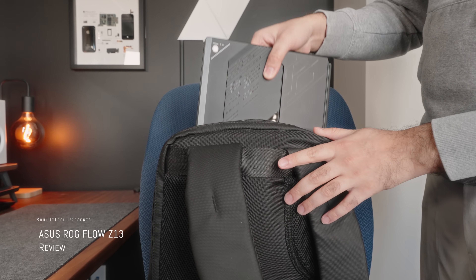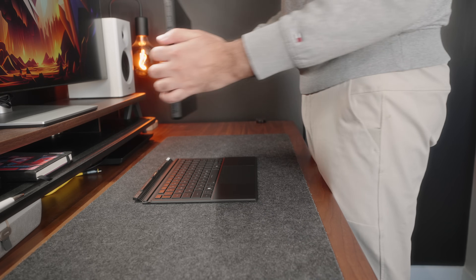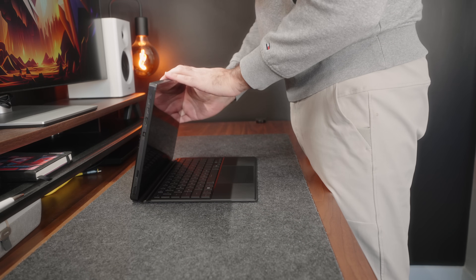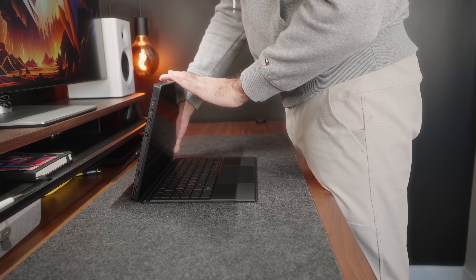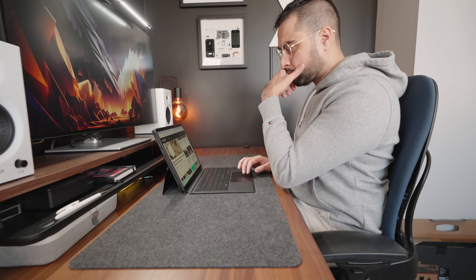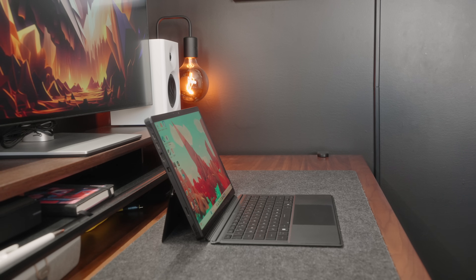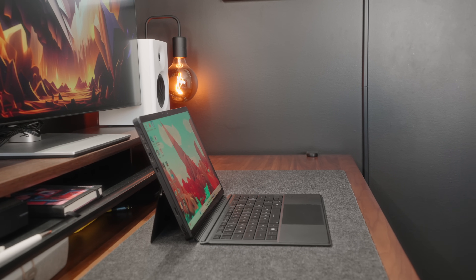When you think of hybrid 2-in-1 tablets or hybrid 2-in-1 laptops, they're not always the most exciting stuff. Often they're just over-glorified productivity machines with the promise of portability. But Asus, being Asus, they like to take these ordinary products and sometimes flip them in a way where the most wild stuff happens. And the ROG Flow Z13 is a prime example.